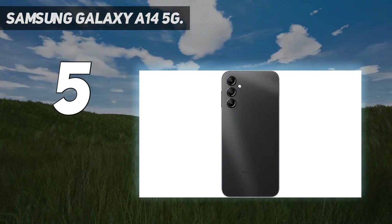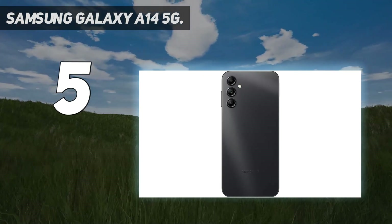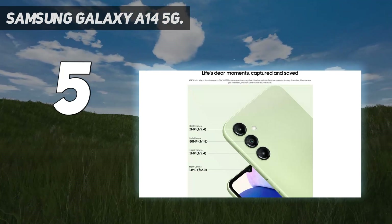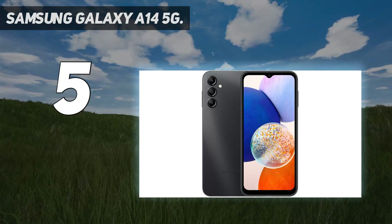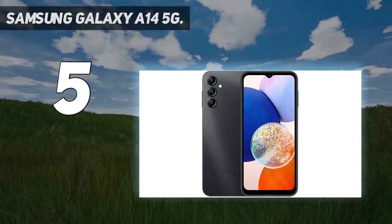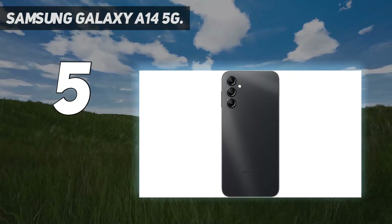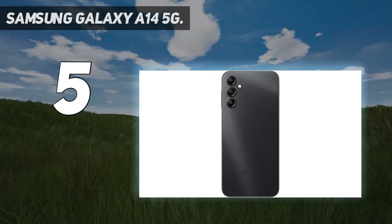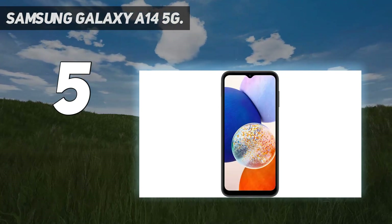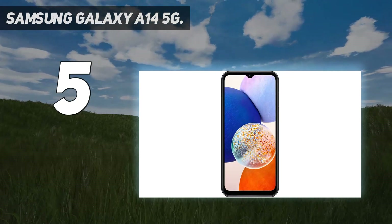Though the Galaxy A14 5G doesn't have wireless charging, it does have a massive 5000 mAh battery that will last at least 2 days with regular use. Wired charging caps out at 15W, so it's a little slow. However, considering how much use you'll get from a single charge, you may not need to plug it in every night.